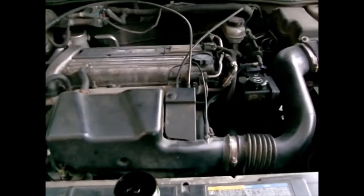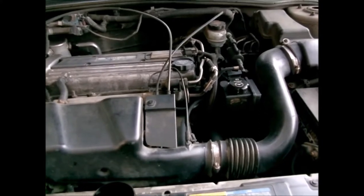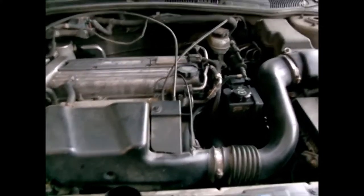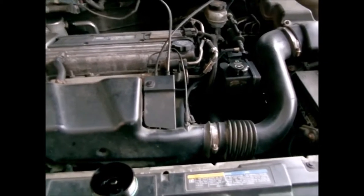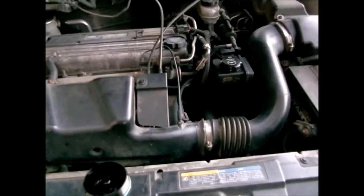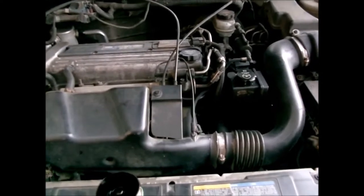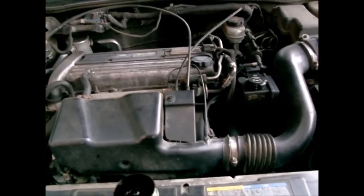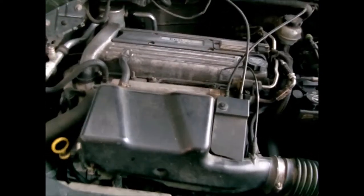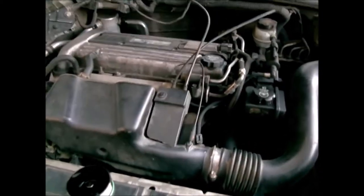Hey everybody, welcome back. What we've got right now is a 2005 Pontiac Sunfire with a 2.2 Ecotec in it. This is my personal car. I do oil changes on it quite frequently — some people would call me crazy — but I do a lot of city driving and I try to change my oil every 2,500 miles, give or take.